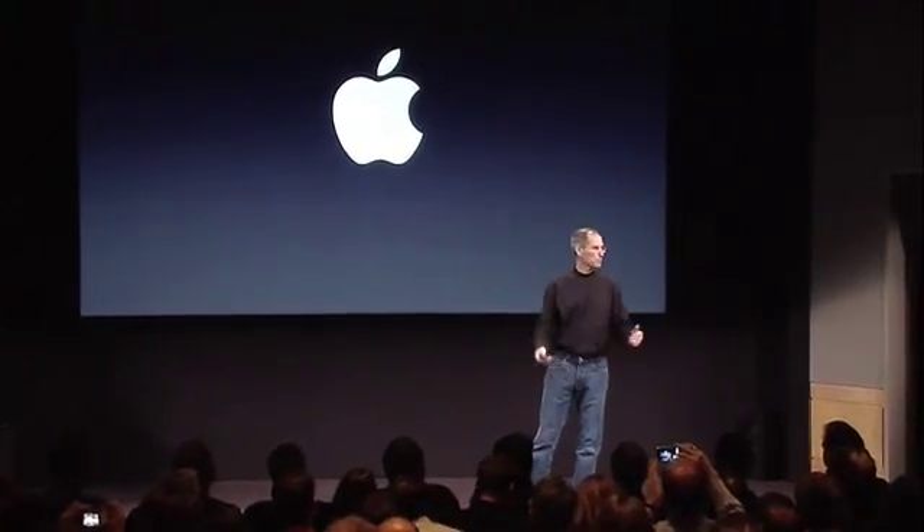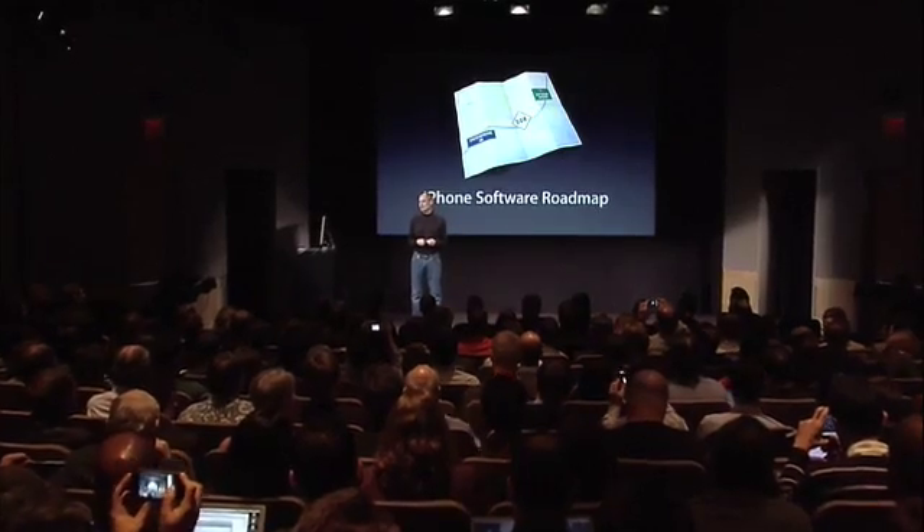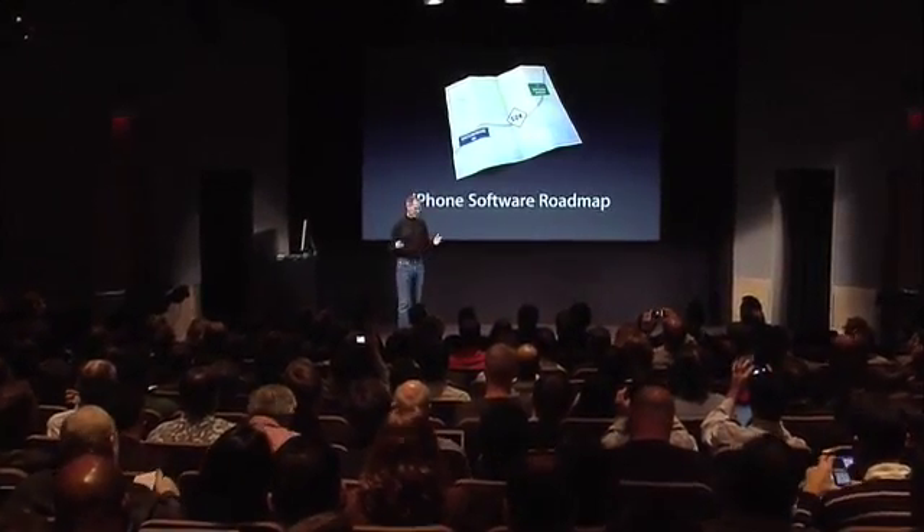Thanks for joining us this morning for this special event. We're really excited to share some great news about the iPhone software roadmap. We've been working really hard on this, and we've got some really cool stuff to announce. So let's get on with it.